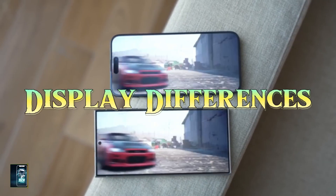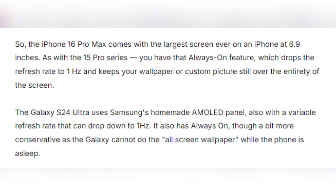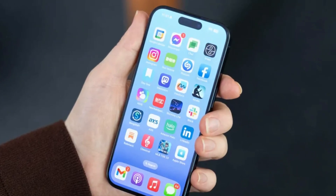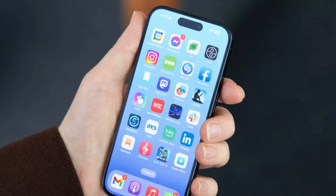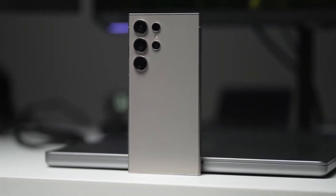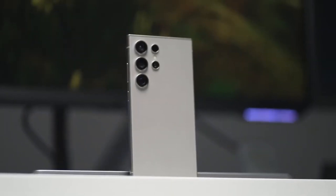When it comes to display, both phones boast impressive technology. The iPhone 16 Pro Max features a 6.9-inch OLED panel with a 120Hz refresh rate and an always-on display that can drop its refresh rate to just 1Hz, keeping your wallpaper or photos visible even when the phone is asleep. Samsung's Galaxy S24 Ultra comes equipped with its signature AMOLED screen, also featuring a 120Hz refresh rate and an always-on display. However, Samsung has a slight edge with its anti-reflective coating, which makes the screen much easier to see outdoors.